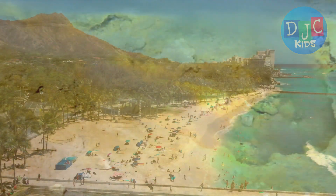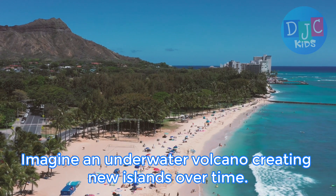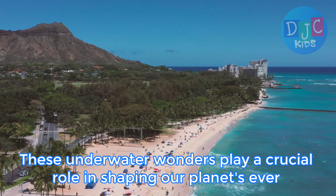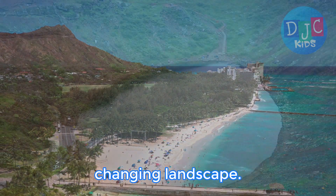Volcanoes aren't just found on land — they can also be found beneath the ocean. Imagine an underwater volcano creating new islands over time. These underwater wonders play a crucial role in shaping our planet's ever-changing landscape.